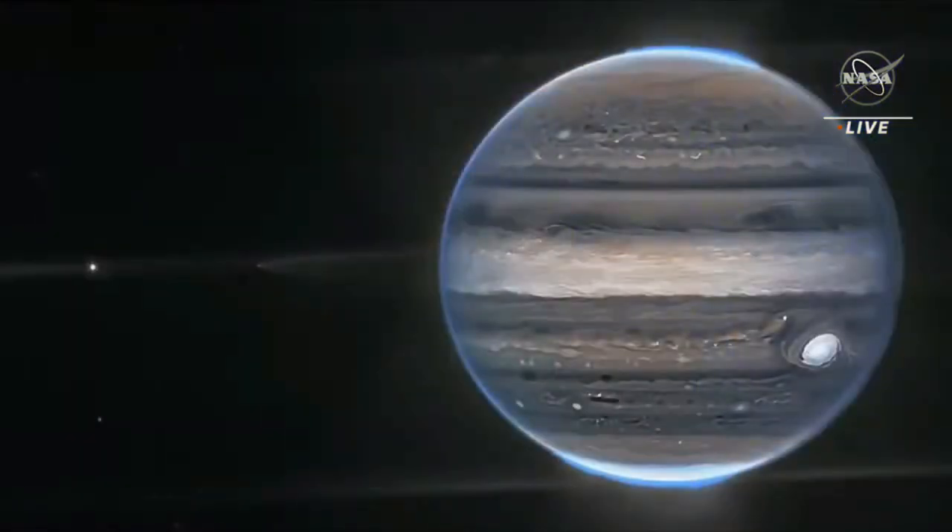This image is just one of many that we've seen since we started science operations last July. The Webb mission has been so successful and has far exceeded our expectations. Let's take a look at some of these other stunning images, starting with the solar system.